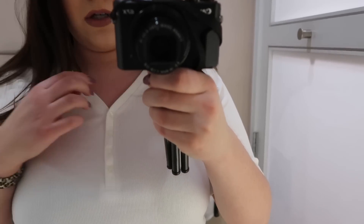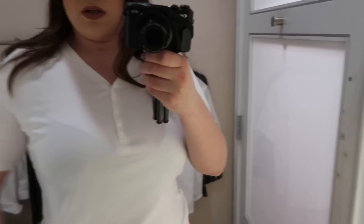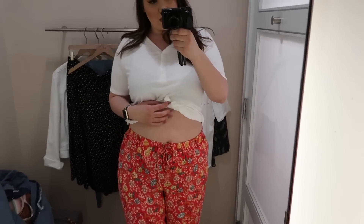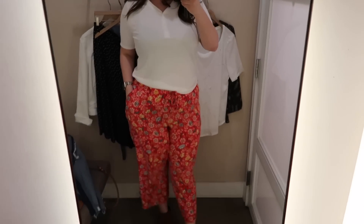The next few clips are from my second trip to Loft. While editing, I realized I wanted to try on a few more pieces — I just didn't feel like I had shared enough — so I went back for a second visit.